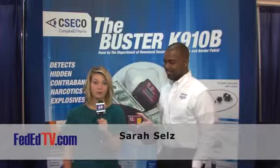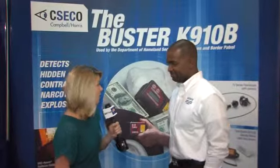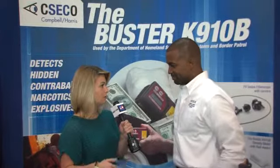Hi, I'm Sarah Sells for FedEdTV, and we are here at the U.S.-Canada Border Conference. I'm standing here with Damien from Campbell & Harris. Can you tell me a little bit of an overview of your company?